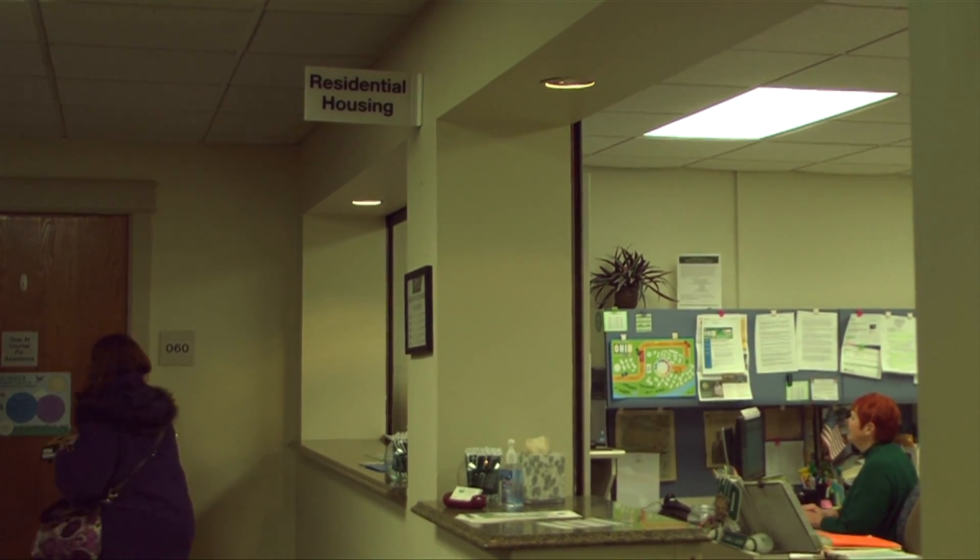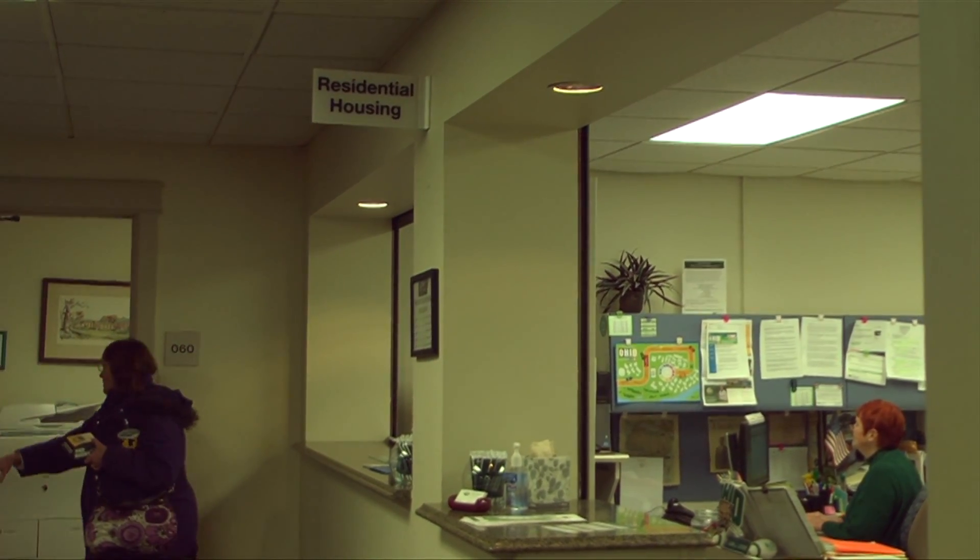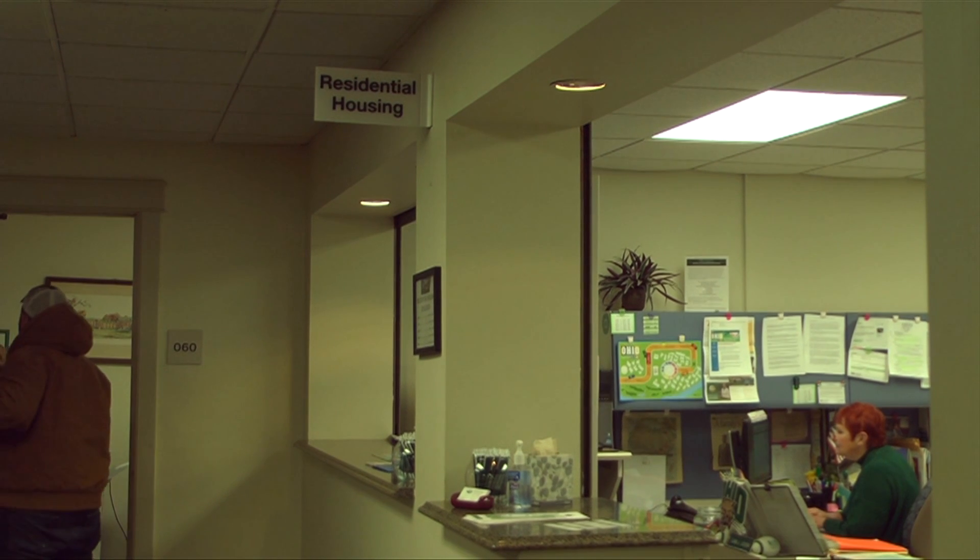Janine Hacker, the Associate Director of Student Housing, says the goal was to make Bush Hall feel more like home. "We incorporated a lot more social areas into the building so that students could make those connections outside of the room with other individuals within the hall, because we know that students who are making those connections are more satisfied with their residential experience."